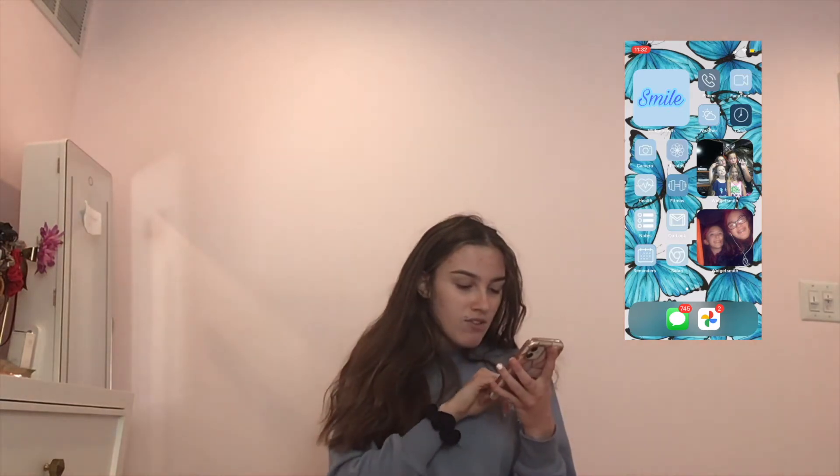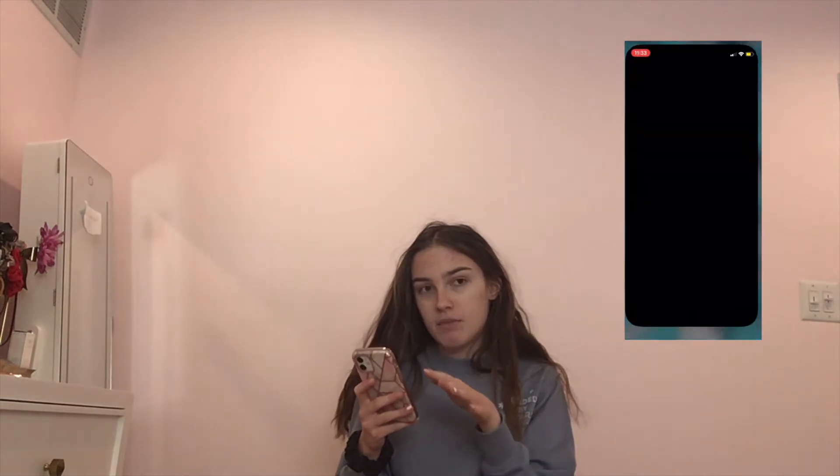I also have Reminders and Safari. I have my picture widgets here: the top one is me and my cousins, my besties — I miss them so much, if you're watching this I really miss you, hopefully we get to see each other once COVID is done. The bottom one is just me and my cousin. And the top widget that's just a smile — I actually made that. I made a lot of new stuff, and if you want I'll put them on my Pinterest.